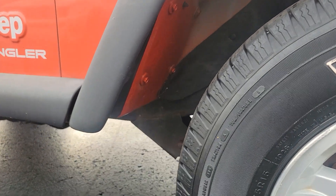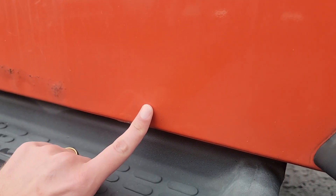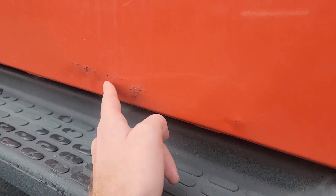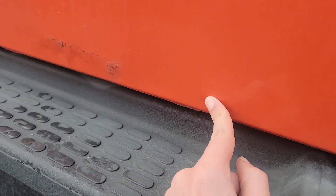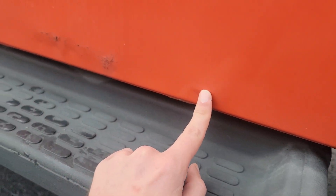I'll show you underneath the wheel well. So it looks like there's some dents in here, a little bit of paint cracking. It feels very solid to me — not quite like rust bubbles, but I'm guessing just getting it out it got dented up a few times there.